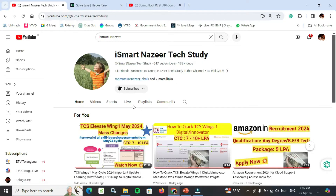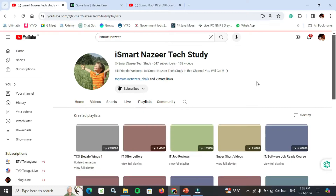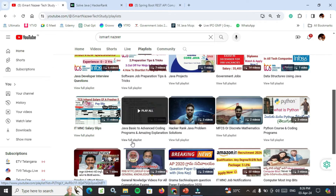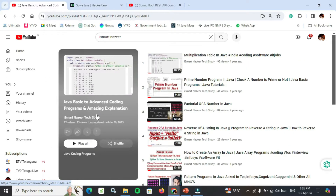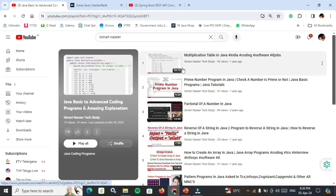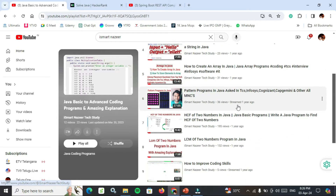Click on the channel and click on Playlist. In the Playlist, I have made Java basics to advanced coding programs with amazing explanations. Watch these 12 videos — they cover basics of Java, multiplication table, prime number, factorial of a number, reverse of a string, which is very important. Another very important one is counting duplicate elements in an array and counting occurrences of repeated elements in array with Java code.